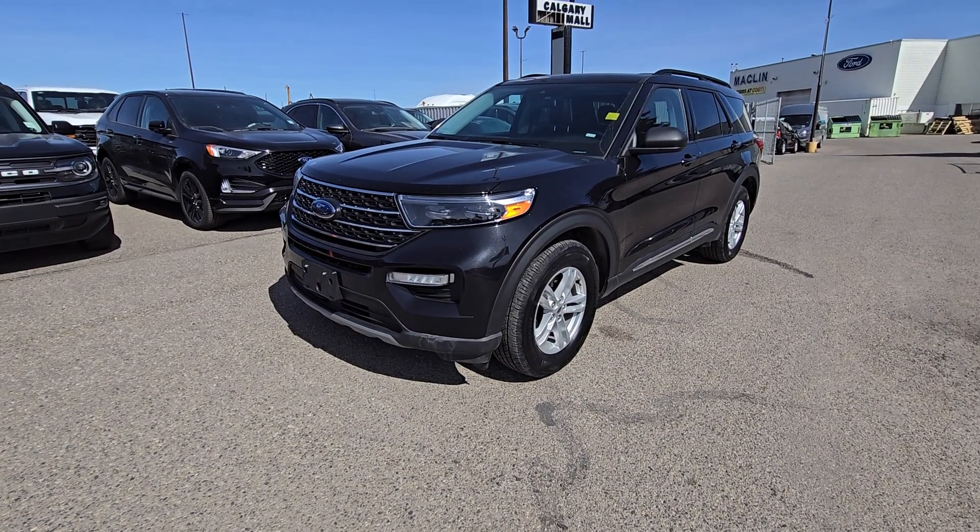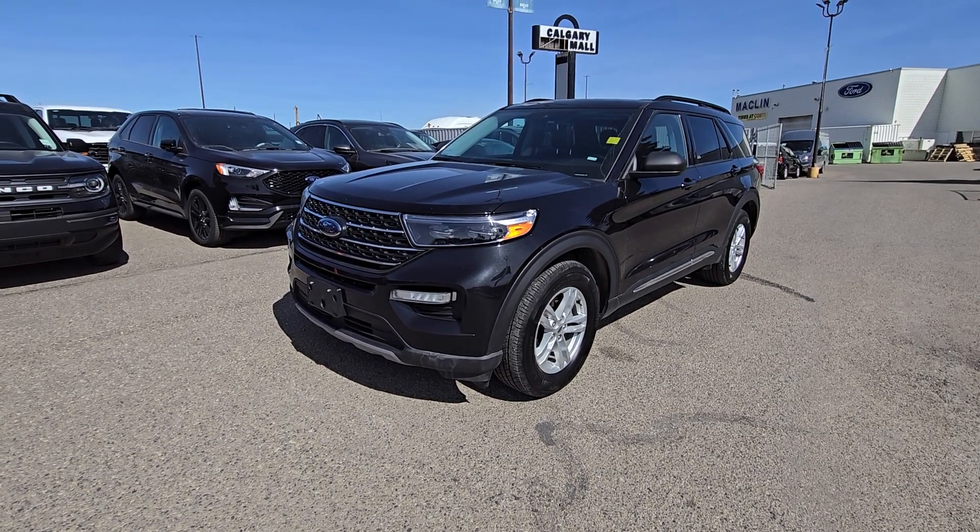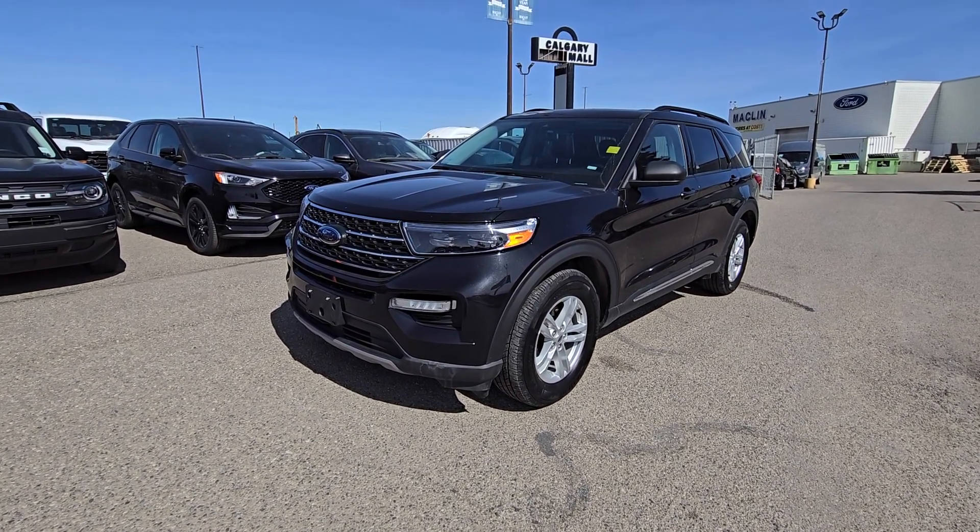If you have any questions about this beautiful 2022 Ford Explorer XLT, please give us a call at 403-252-0101. Thank you!